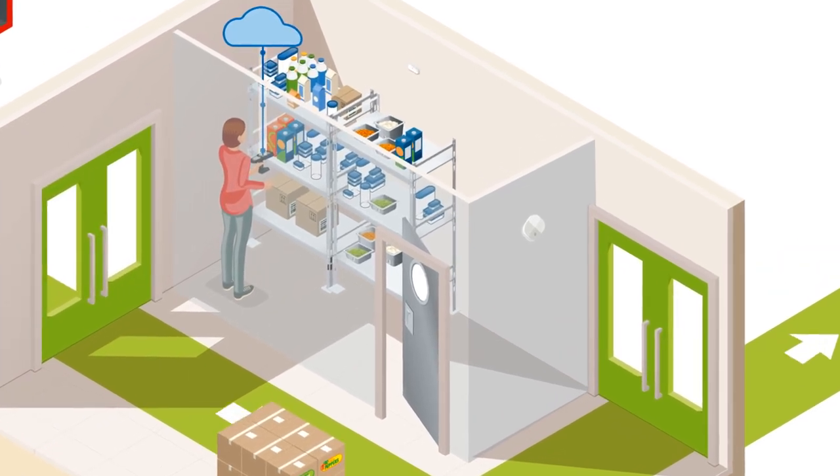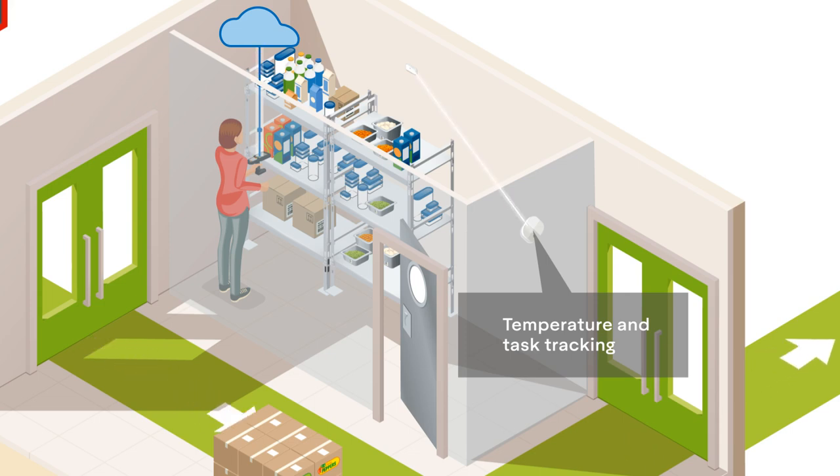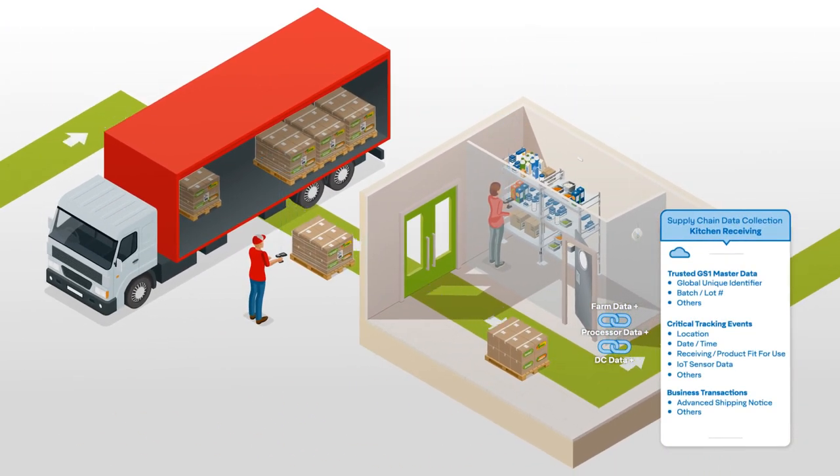Additionally, food service providers can leverage cloud-based applications for transparency, managing order accuracy, replenishment, expiration, temperature, and task tracking, all leading to safer food, better inventory visibility, faster, more precise recalls, and reduced food waste.